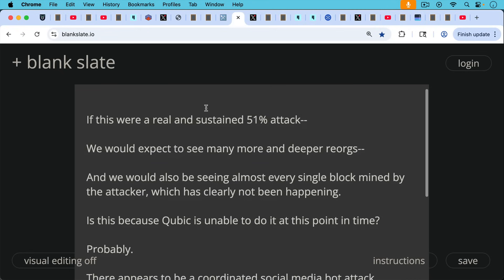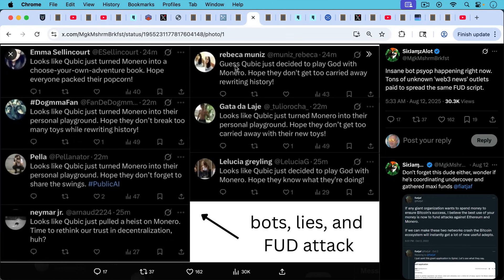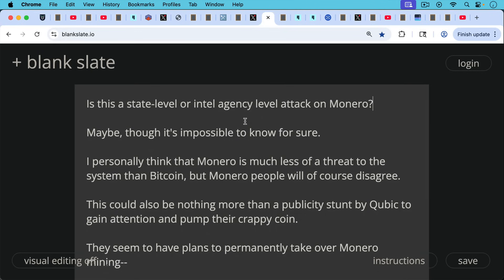Is this because Cubic is unable to do it at this point? Probably — but there also appears to be a coordinated social media bot attack underway. This leads to the question: is this a state-level or intel agency-level attack on Monero? Maybe, though it's impossible to know for sure. I personally think Monero is much less of a threat to the system than Bitcoin. Bitcoin has the Trojan horse that has been led into the system, whereas Monero is still outside the city walls — delisted from so many exchanges and with such a small market cap.